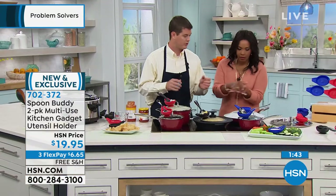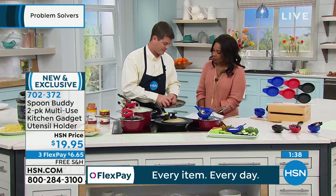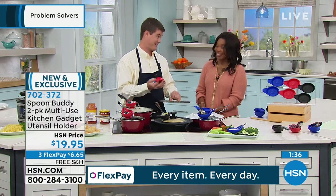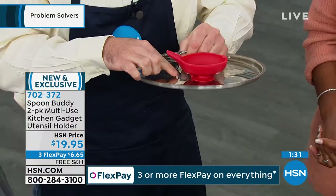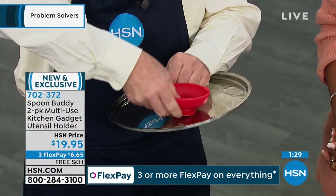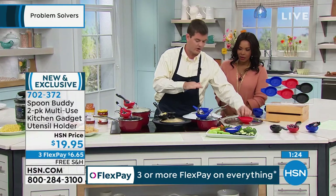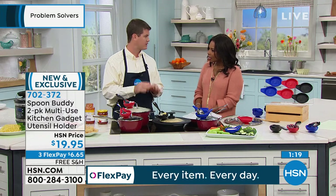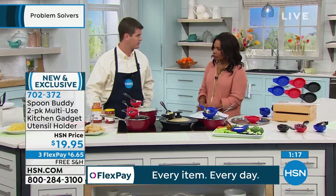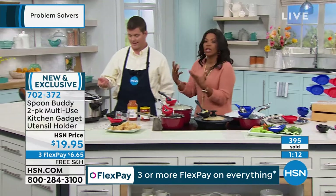It's just a suction cup — you push it down. It's on a nice metal lid. Look how strong it is. There's a little push tab so you can push that and it comes up nice and easy. It's a very strong suction — works well on glass, granite, smooth surfaces. You've got to make sure the suction cup and the surface are clean. Even on a crock pot lid, which most of us know has a little bit of weight to them, you can have your Spoon Buddy right where you need it.